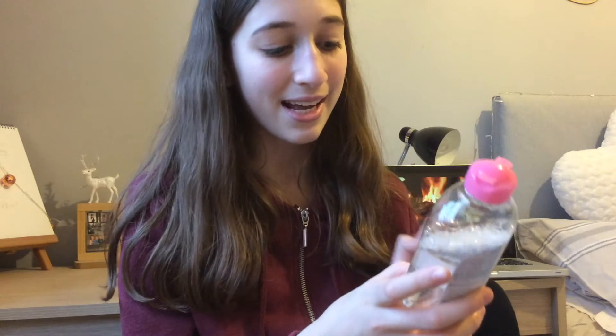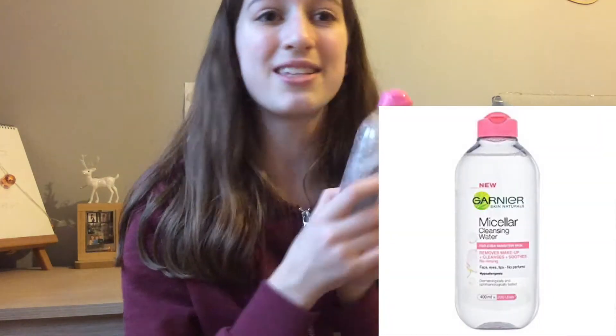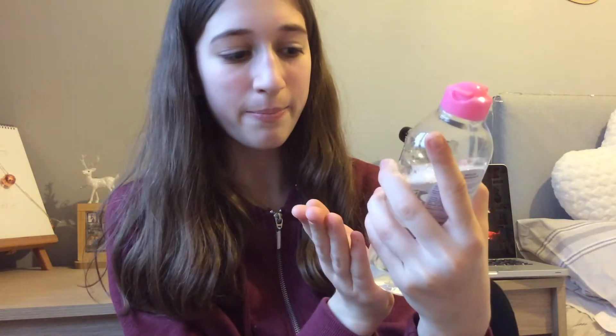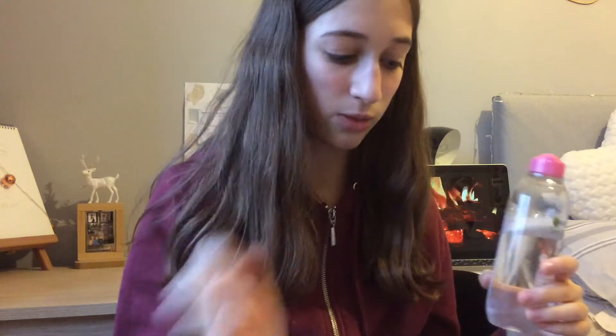The next item I chose was makeup remover. I have the Garnier Skin Active Micellar Cleansing Water and it is amazing. You can get really small travel-size ones for a pound. I also know that the brand Simple has really good makeup removers as well.